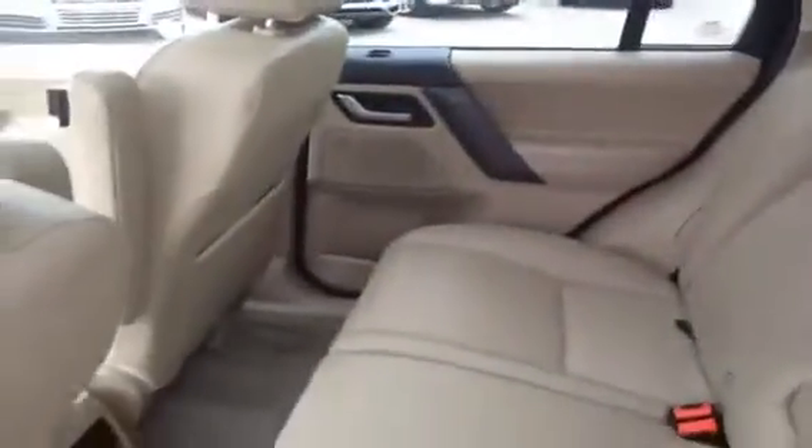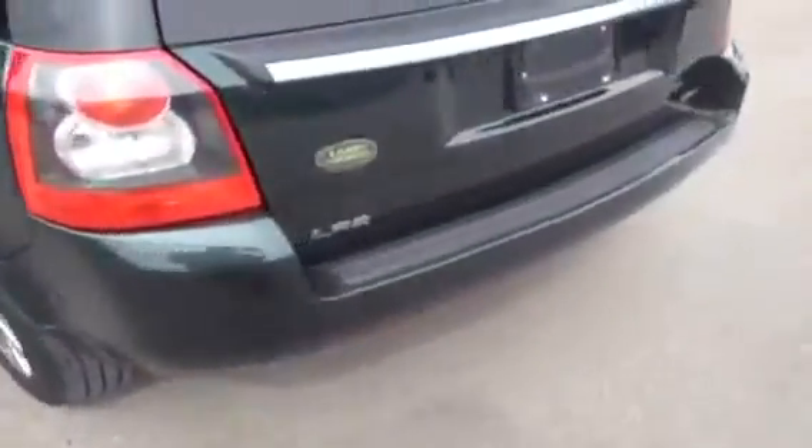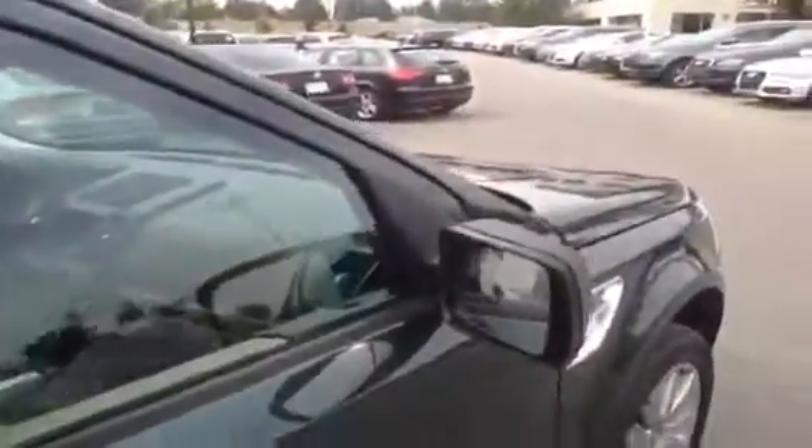As you can see, we have a headrest and center armrest. We'll come around to the passenger side and finish our video by taking a look at the front passenger area.